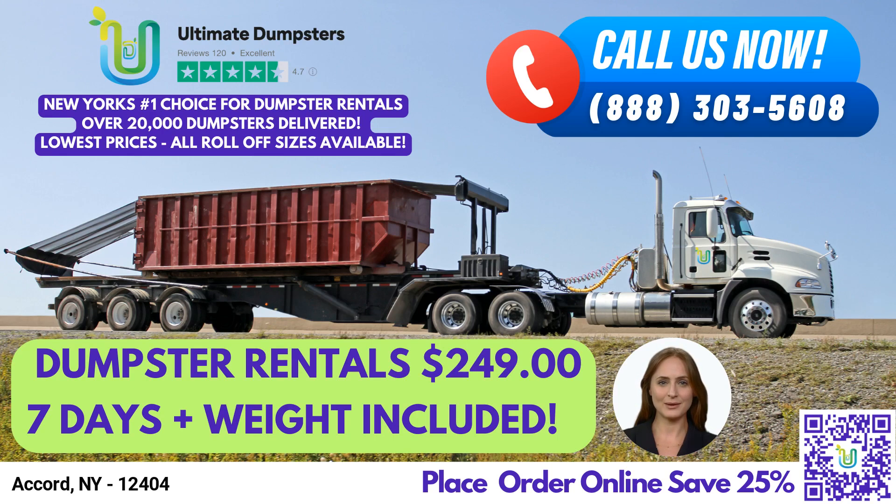Our flexible and affordable pricing model ensures that you only pay for what you need, with free quotes and estimates for every job and customer. If you place your order in the morning, we can deliver the same day.